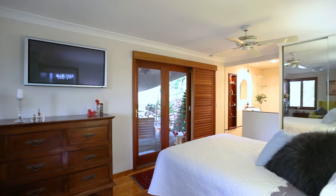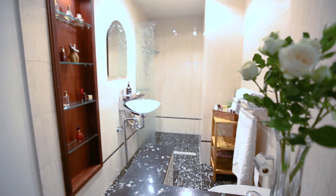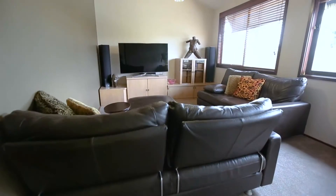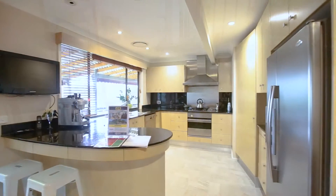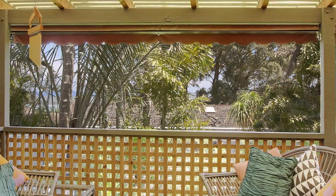Featuring four bedrooms, all with built-ins, mains with hotel style ensuite, walk-in robe and private timber deck, separate lounge and dining, and a stunningly renovated kitchen flowing from the living area through to a covered timber balcony with lake glimpses.